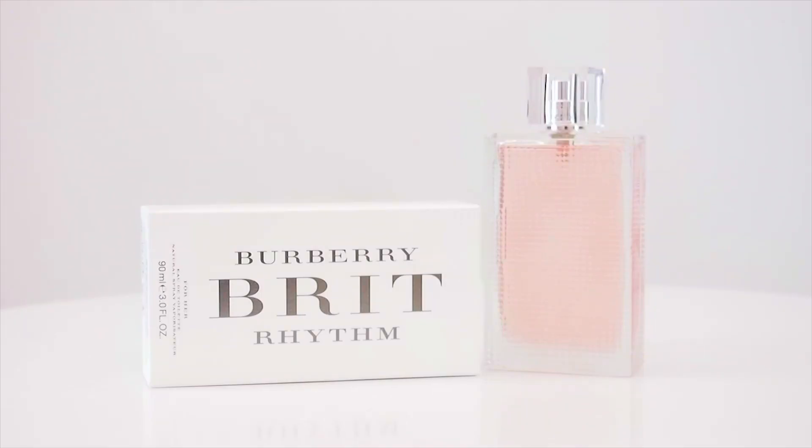Hi everyone, Rachel here, and today I'll be reviewing Burberry Brit Rhythm by Burberry. This women's fragrance is an aromatic spring or fall scent mostly made for daytime wear.